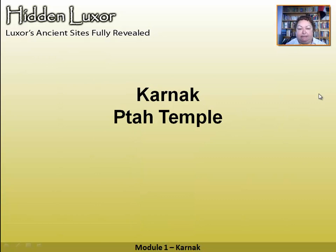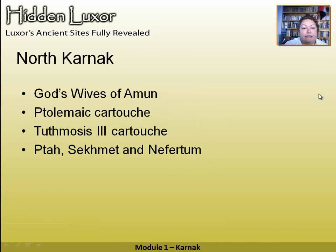Now we move on to the Ptah Temple in the north Karnak area. As you approach it you pass the chapels of the God's Wives of Amun. I'll show you how to identify a Ptolemaic cartouche as opposed to a New Kingdom one. The temple is dedicated to Ptah, Sekhmet, and Nefertem.